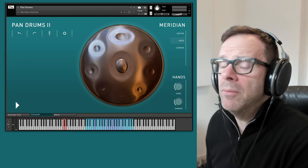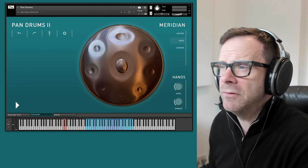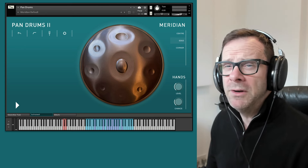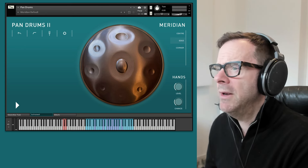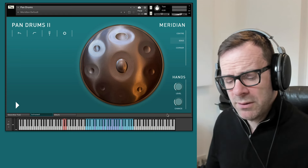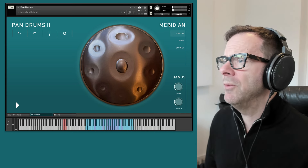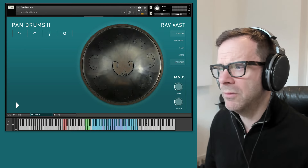We've tried not to mess with the formula too much. We've retained all the features that you like, but we have added two new drums. Previously there were five drum sets in here; we now have seven. This is one of them — the Meridian Amara — and we've also added a Rav Vast tongue drum, which is very cool.